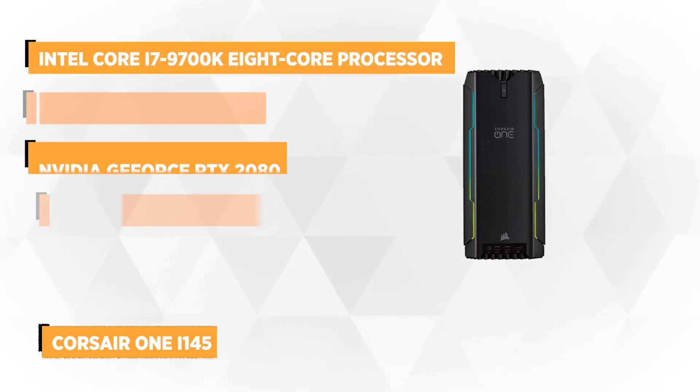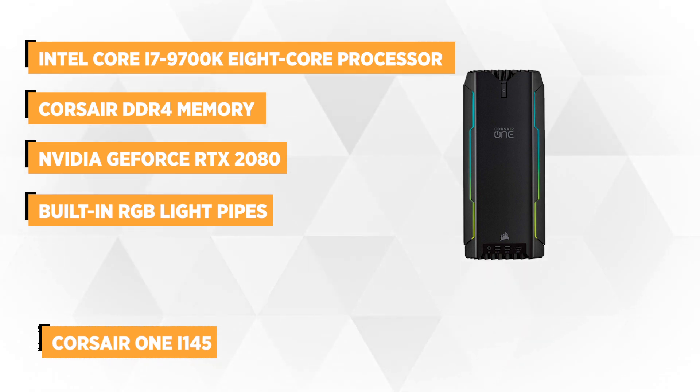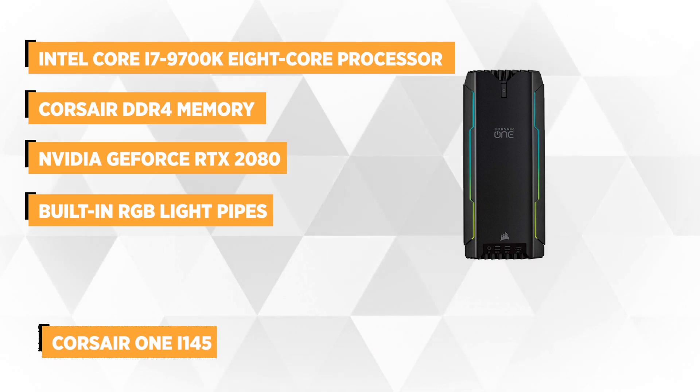At number 3 is the Corsair One i145, a monster desktop that is definitely perfect for photo and video editing. It's literally a small but terrible desktop that's match-made in techie heaven. The Corsair One has a minimalist PC with an aluminum shell that can surely fit your desk.